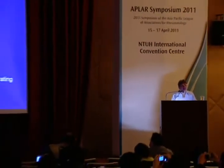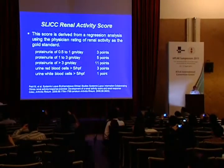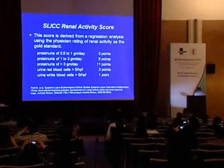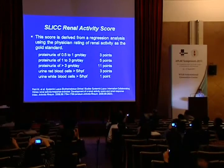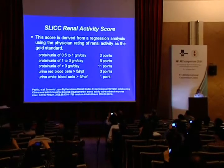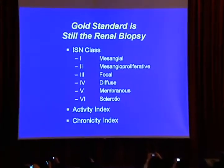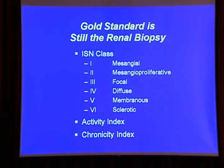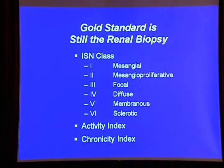How should we be measuring renal activity in clinical research or even perhaps in our own practice? The Systemic Lupus International Collaborating Clinics, using regression analysis of real patients, came up with a renal activity score. This weights different degrees of proteinuria and weights hematuria higher than pyuria to come up with a total score. But the gold standard is still kidney biopsy, not just to determine the ISN class, but also because we want to know the degree of activity and the degree of damage.